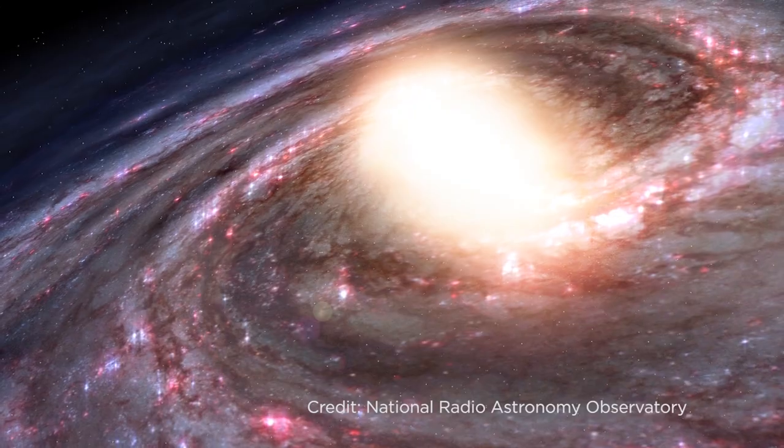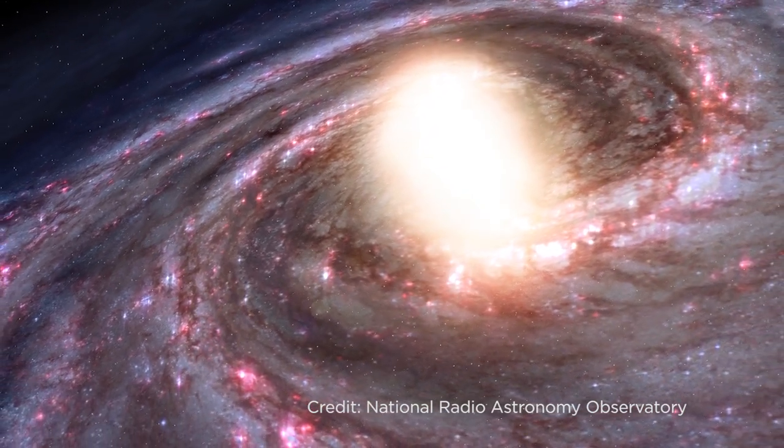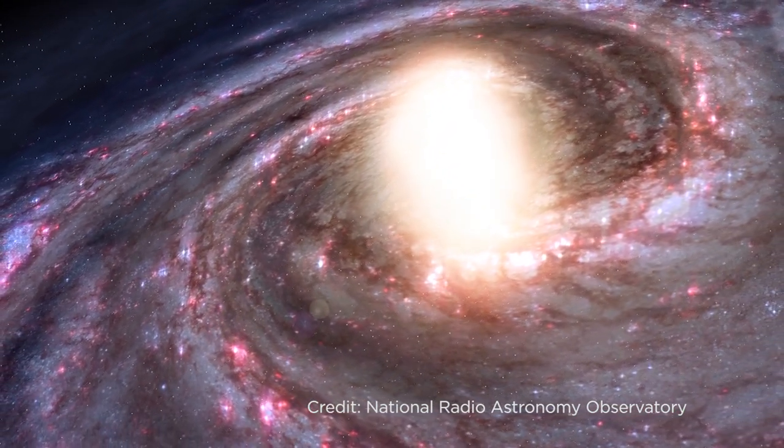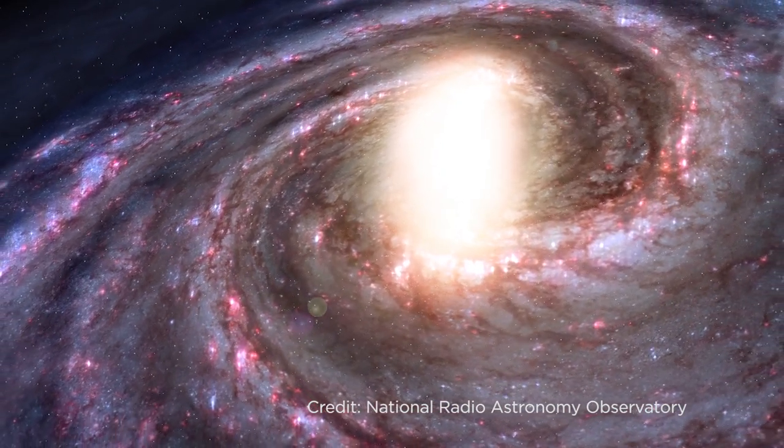The Gaia mission is a space telescope run by the European Space Agency. It was launched to space back in 2013, and its goal is to help us better understand our galaxy, the Milky Way. This is an artist's impression of what our galaxy looks like. It's a spiral galaxy, which means it's flat and round, and our Sun is just one of over 100 billion stars that make up the Milky Way.